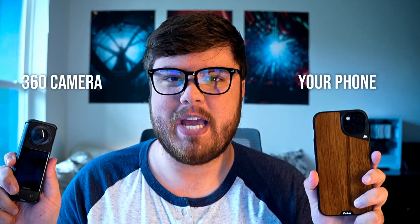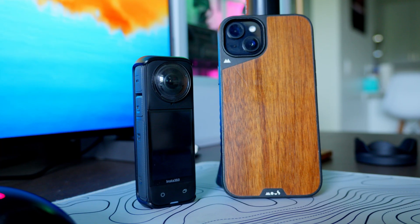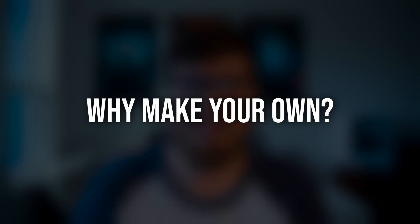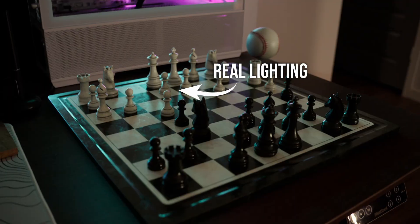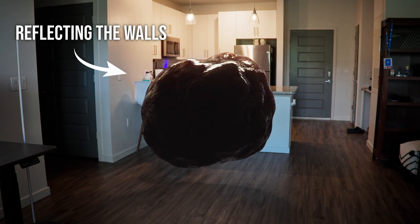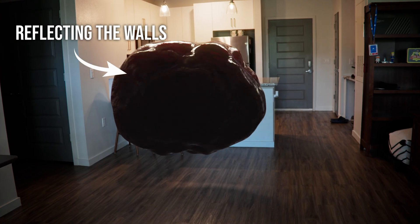A 360 camera or a phone for capturing HRIs — which one should you use? I was a little shocked by the results. First, why should you capture your own HRI? There are two main reasons HRIs are so vital in visual effects. First, we capture the actual lighting on the set where we're filming, which is hugely important because we need to match the CGI to the footage in compositing.